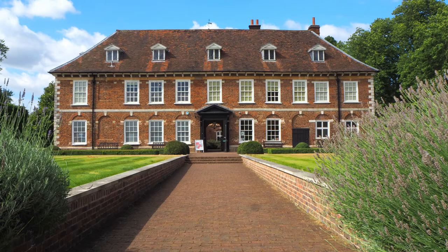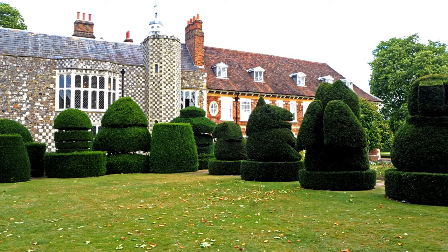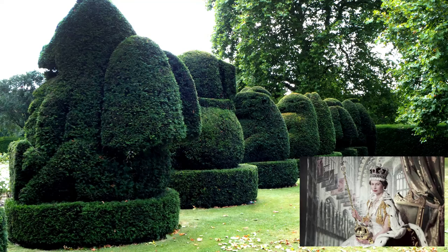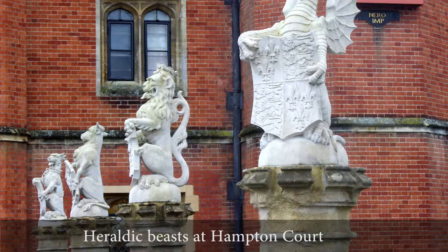The south front of the house has a rose garden which was planted in the 20th century. The west front has a collection of clipped yews, begun by the Countess of Limerick in 1932. A second group was planted to celebrate Queen Elizabeth's coronation in 1953. They're shaped into beasts like a set of Tudor stone carvings at Hampton Court.